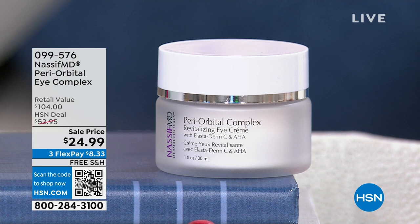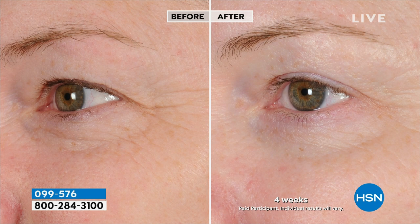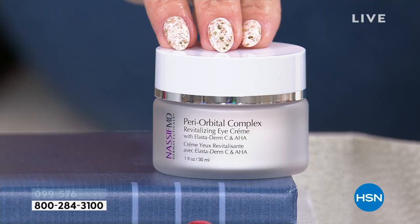The number one area where most of us start to see the signs of aging first is around the delicate, thin area around your eye. He has a very targeted periorbital complex cream to go not just above the eyelids, not just on the crow's feet or just the bags — we're talking about a 360-degree targeted area for signs of aging. Lowest price we've ever done: bright and firm, smooth, even out that tone, and refresh the area of the eyes. Can you believe that a full one-ounce Dr. Nassif cream for around your eyes is under $25?